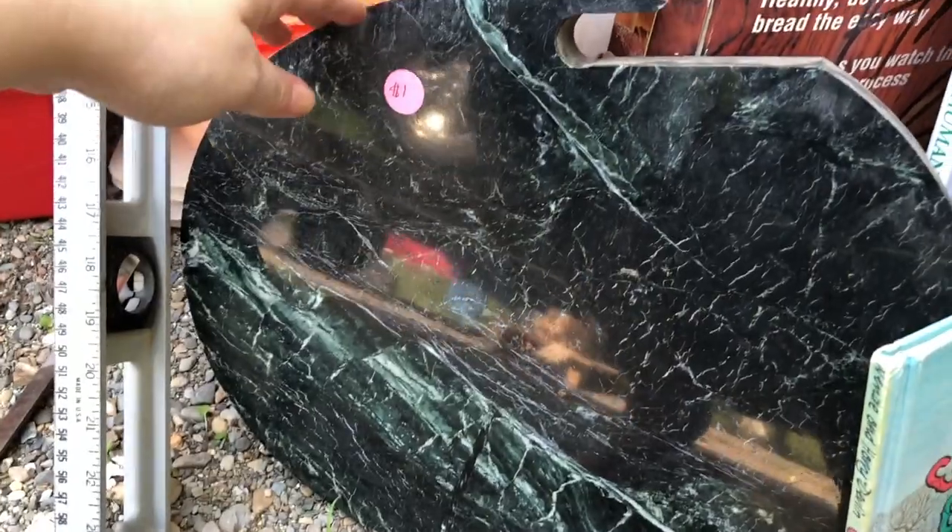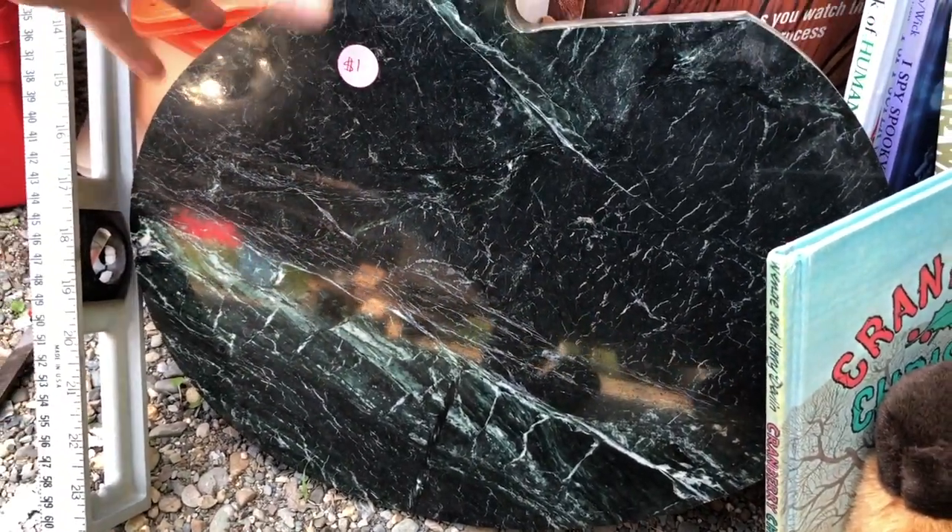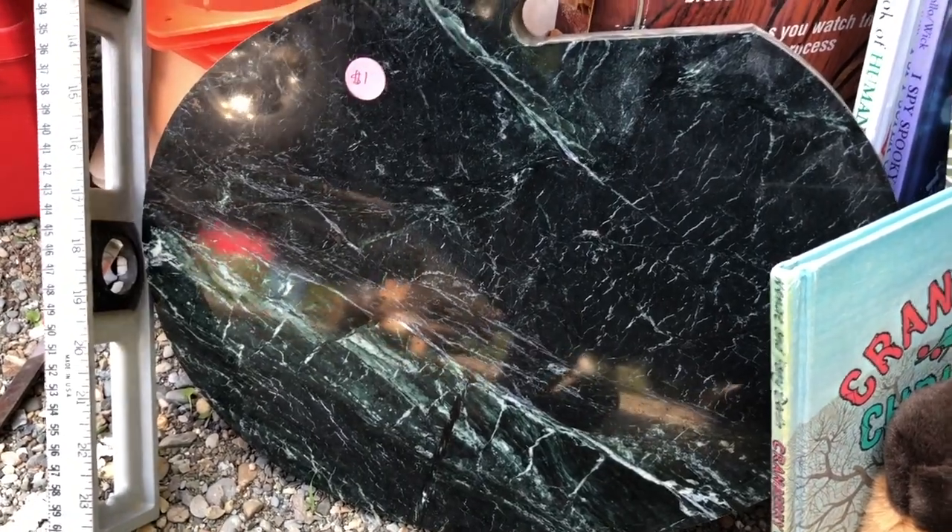My husband grabbed this — I think it's some kind of a piece of slate or marble top. I'm not really sure why he wanted it, but he took that.